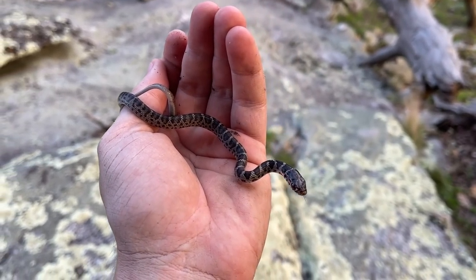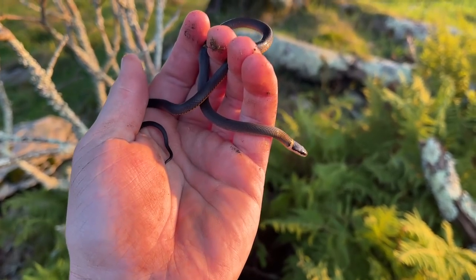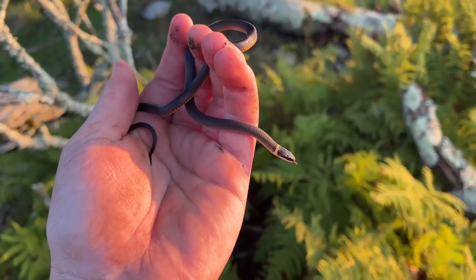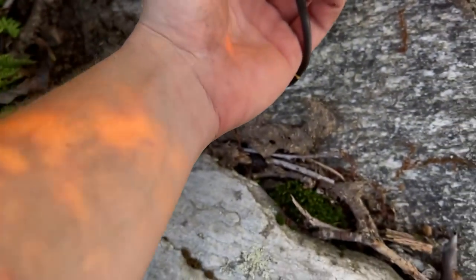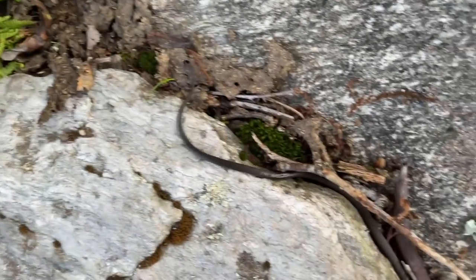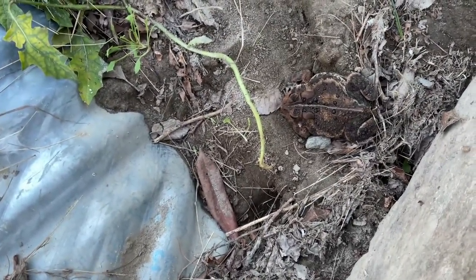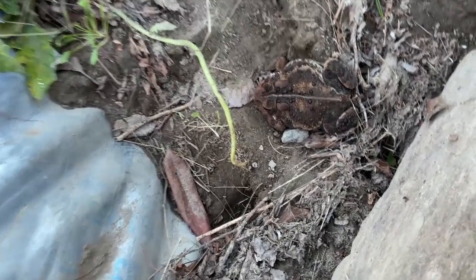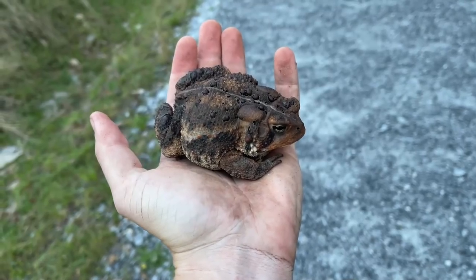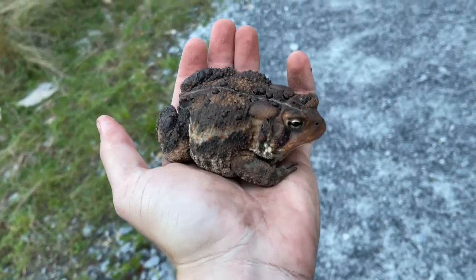Possibly our last snake of the day — another little ringneck with a mixed belly. And that is by far the biggest American toad I have ever seen. That is ridiculous — he's legit cane toad sized.